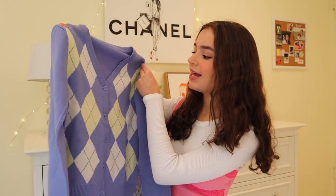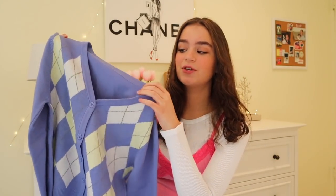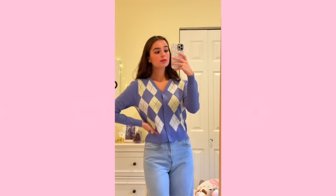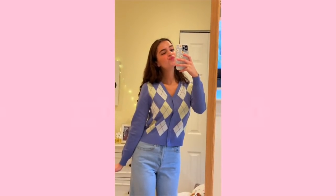Next I got an argyle sweater — I'm absolutely obsessed with argyle sweaters so I had to pick one up. This one has a unique color combo: light blue, mint green, and white. It's super soft and comfortable, not scratchy at all. I would highly recommend it.